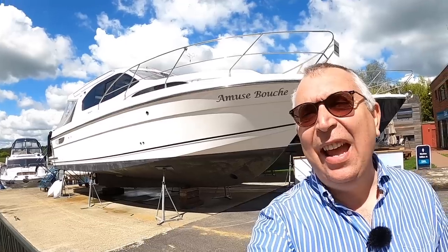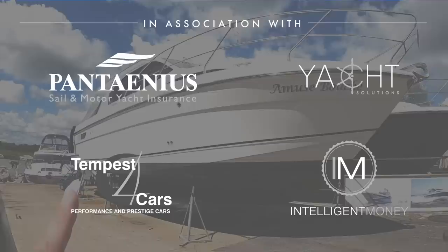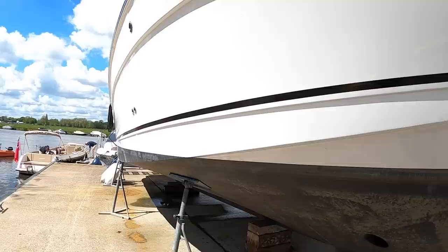This is the Haynes 32 sedan, made up in Norfolk in the UK. There are two versions of this: this is a sedan and there's also an offshore version that has a planing hull and bigger engines, so you can take that one offshore and have more speed. But this is designed much more for river cruising, so it's small engines, barking dogs, and a bow thruster.